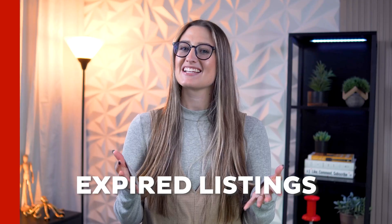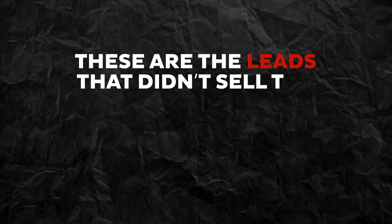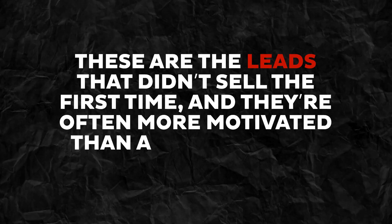Hey real estate pros, welcome back to the channel. Today we're diving into one of the hottest lead sources in the industry: expired listings. These are the leads that didn't sell the first time and they're often more motivated than any other type of seller. But turning expired listings into listings for yourself requires a careful step-by-step approach. Ready to learn the essentials? Let's get started.